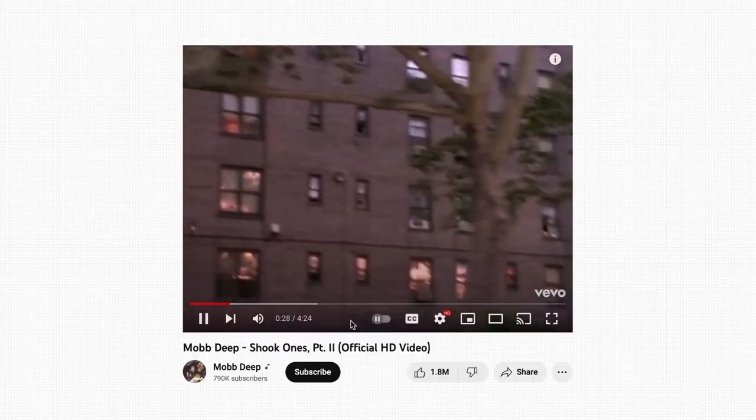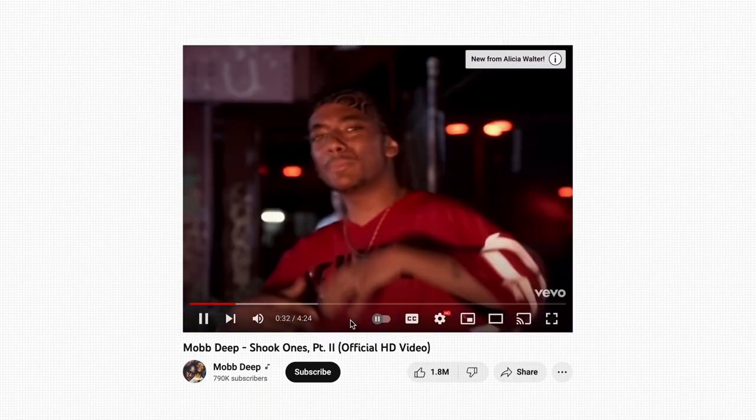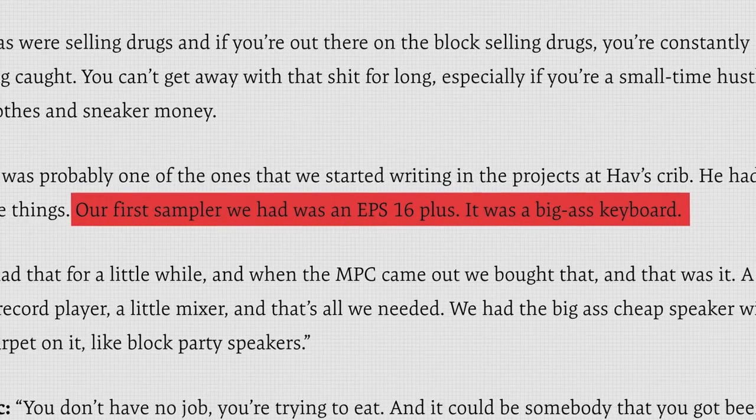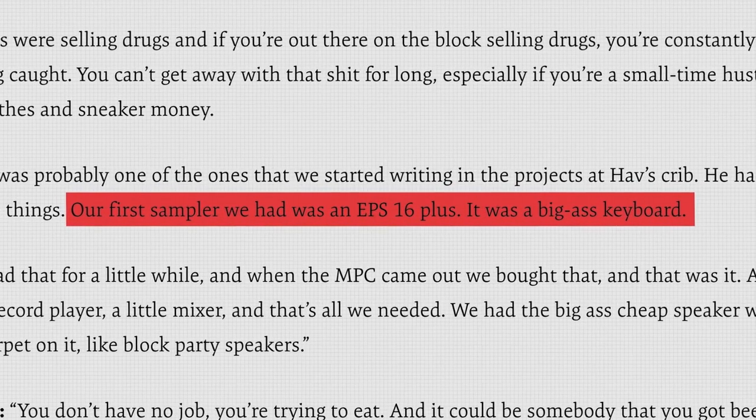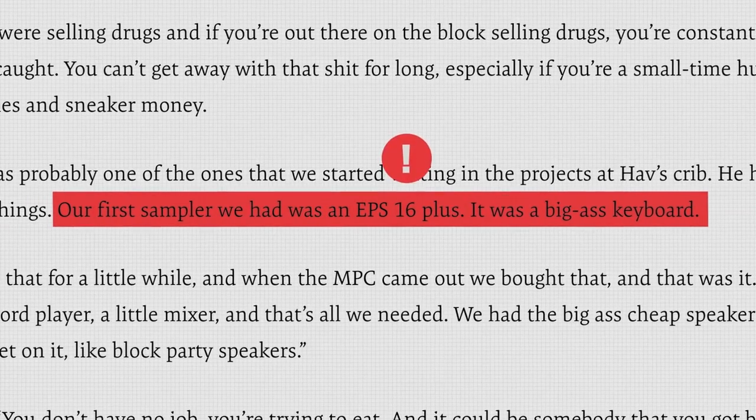So let's start off by breaking this album down by looking at the production behind Shook Ones. According to Havoc, who was the main producer of the album, this beat was made early on in the album's creation. Shook Ones was like one of the first beats I made for that album. Prodigy, the other member of Mobb Deep, mentions that an EPS-16 was used to make many of the earlier beats on the album, like Shook Ones. And this is a key point, so keep this in mind.